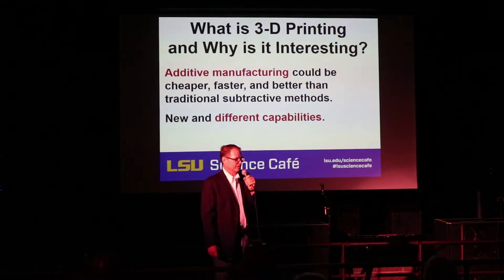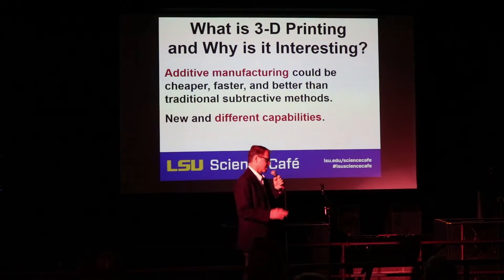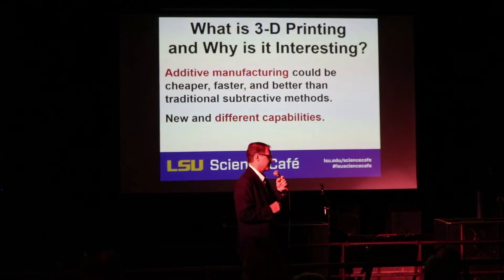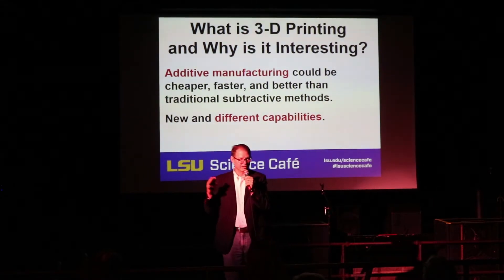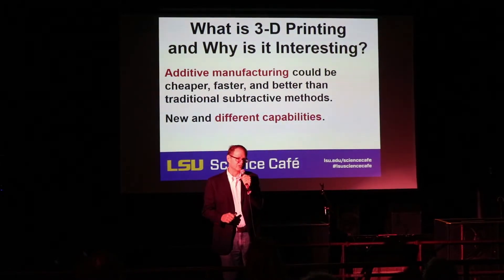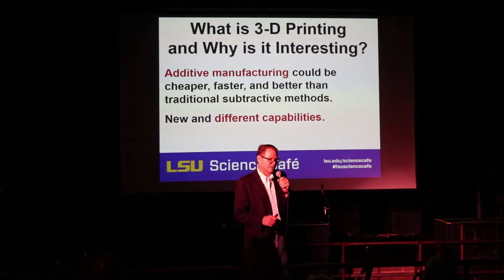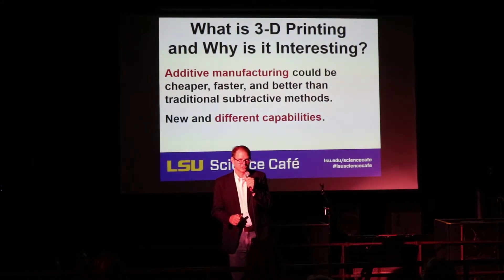Basically, 3D printing is an additive manufacturing technology where you start out with nothing on your workbench and you slowly build up. You keep adding material until you have the component that you want. This is very different from traditional subtractive manufacturing technologies where you start out with a big piece of stone or metal, whatever the case may be, and you chip away at it until you've reduced its size and changed its shape until you have your final product. So this offers some new and very different capabilities, these additive manufacturing techniques.